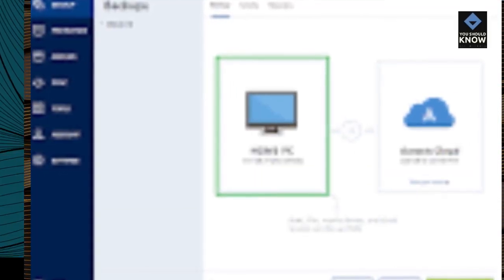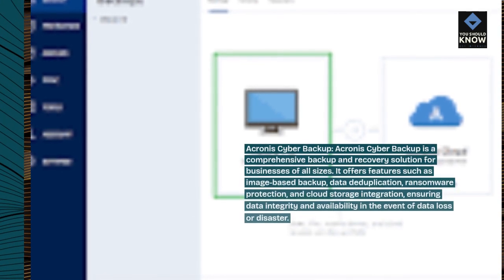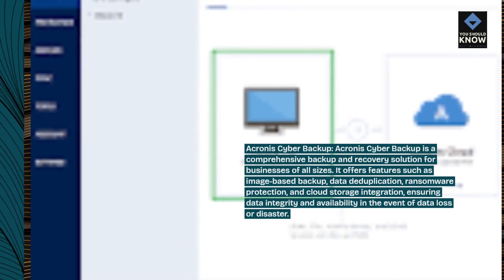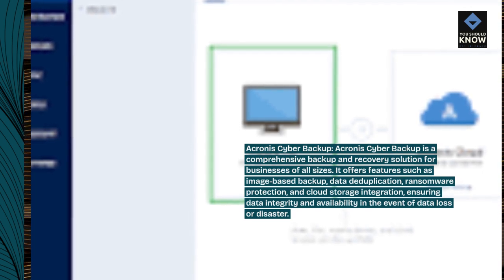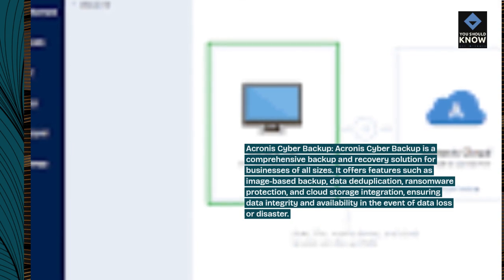Acronis Cyber Backup is a comprehensive backup and recovery solution for businesses of all sizes. It offers features such as image-based backup, data deduplication, ransomware protection, and cloud storage integration, ensuring data integrity and availability in the event of data loss or disaster.